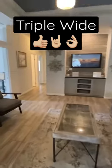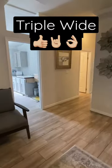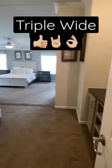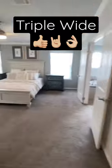Here we have a family room, kind of a hangout area. This home also has an in-law suite, but we're going to look at the main bedroom.